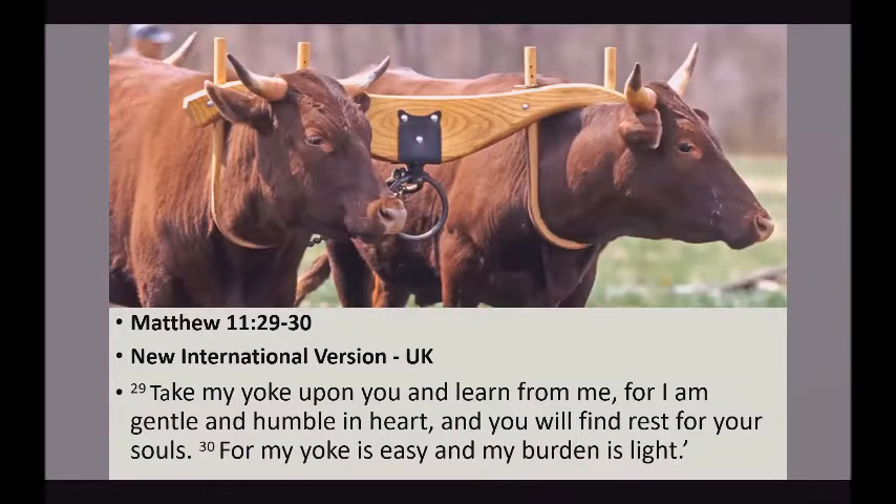Well, let's just take a look at our passage today. Matthew 11, verses 29 to 30: 'Take my yoke upon you and learn from me, for I am gentle and humble in heart, and you will find rest for your souls. For my yoke is easy and my burden is light.'